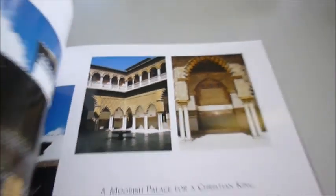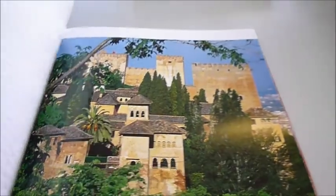Moorish palaces fit for Christian kings. This was the Alhambra in Granada, where I went on honeymoon — and so did Grace Kelly. So if it's good enough for Grace, it's definitely good enough for Annie.